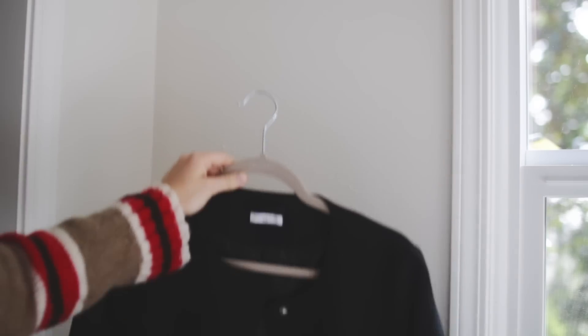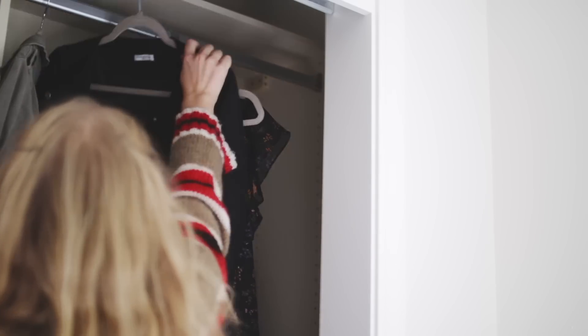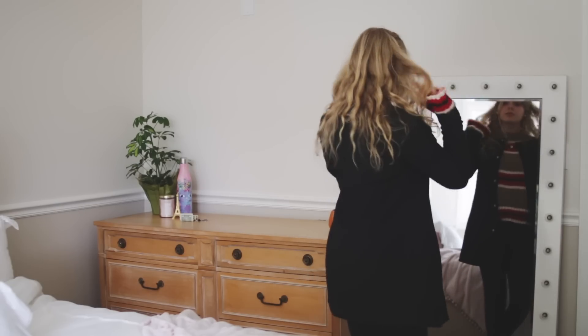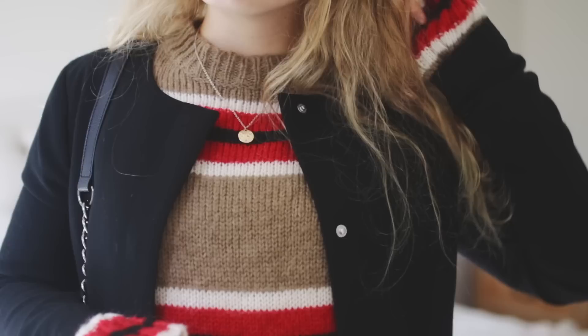Next up we have fall coats and jackets. I personally love this one — it's kind of like a trench coat, just a black coat. It looks really classy and dressy, and it goes with literally everything: jeans, dresses, skirts, whatever. I love this one and it looks really fall-appropriate, which I like.